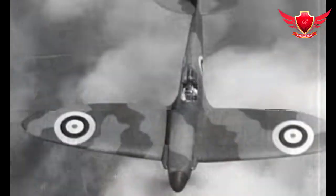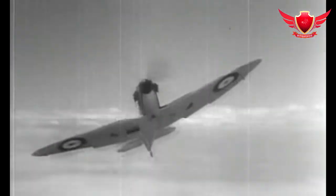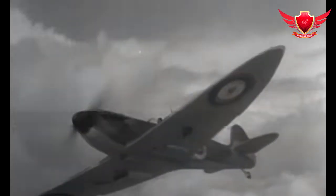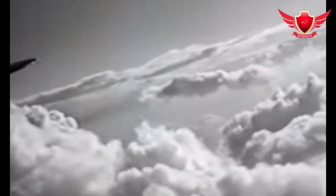During the program, Squadron Leader J.R. Tobin took a Mark 11 Spitfire into a 45-degree dive. The plane reached a top speed of 606 mph — the fastest speed a Spitfire had ever flown, or at least the fastest that a pilot had lived to tell the tale.